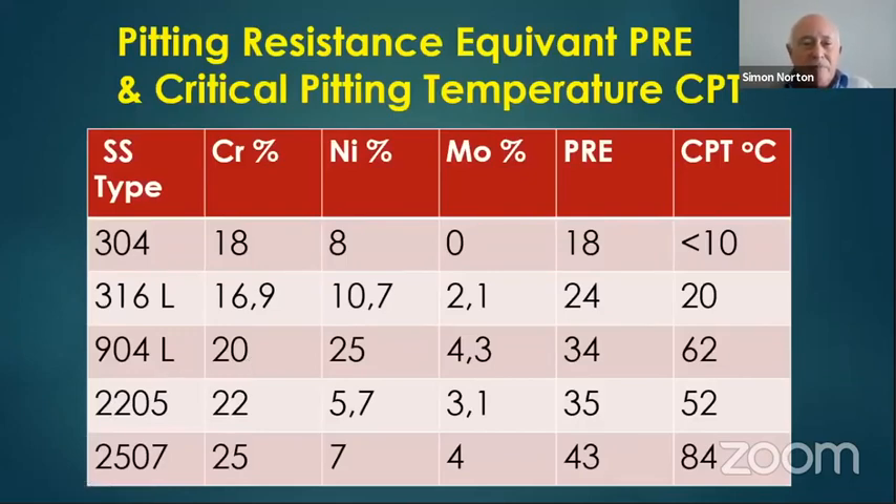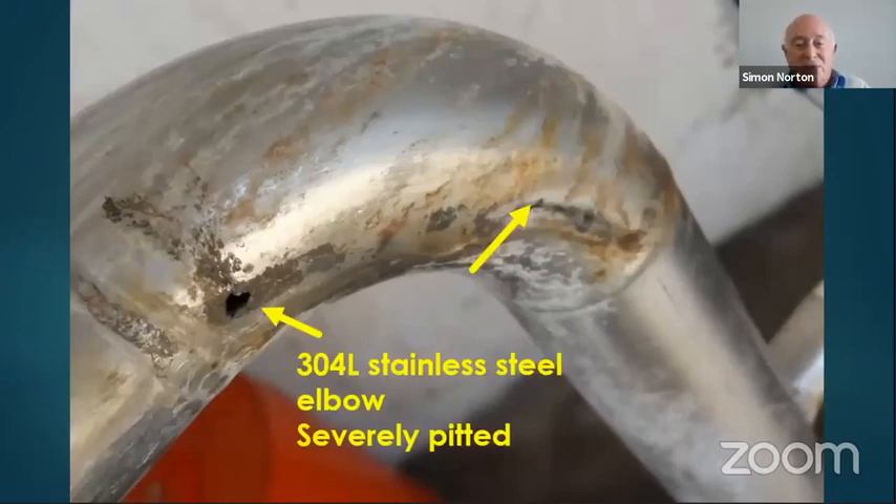Summarizing: looking at the comparison table of stainless steel types — 304, 316L, 904L (super austenitic), 2205 (duplex), and 2507 (also duplex) — chromium content increases substantially in higher grades. Duplex stainless steels are very low on nickel, which is an expensive material, allowing amazing performance without the cost associated with nickel. Molybdenum serves to prevent pitting corrosion. The PREN numbers increase significantly, and the critical pitting temperature for conventional 304 is less than 10°C, but for duplex 2205 it is 52°C.